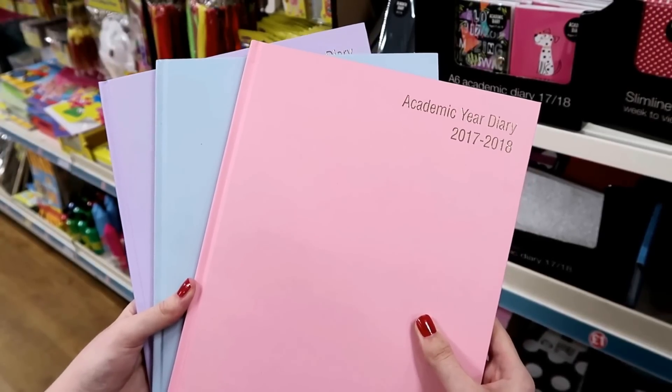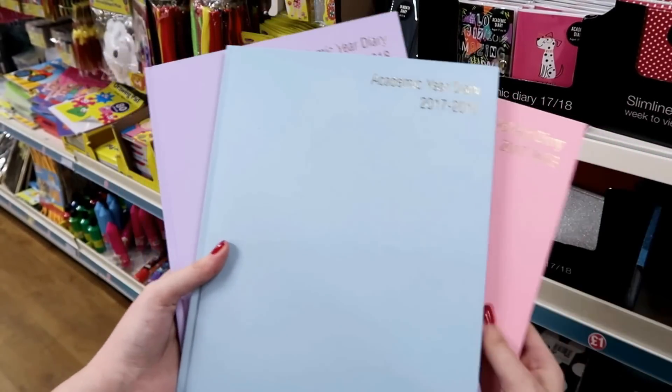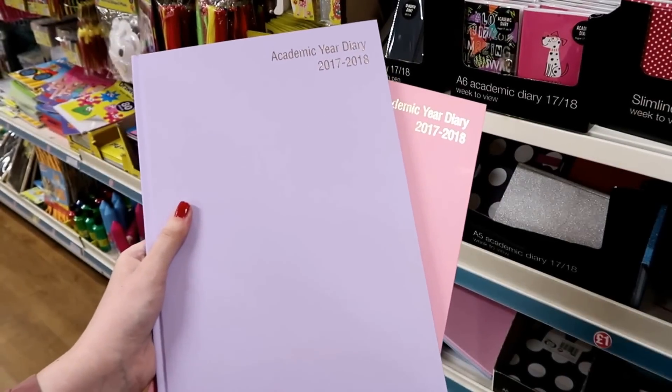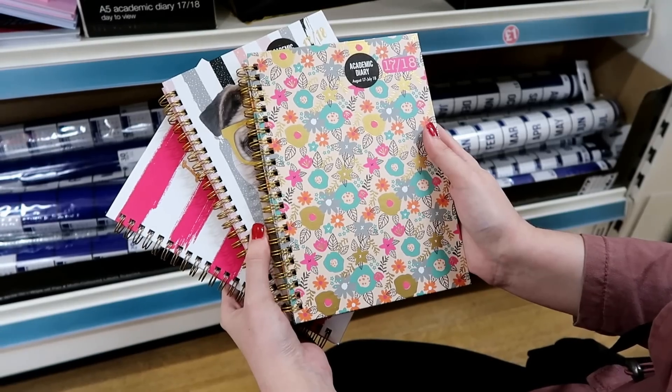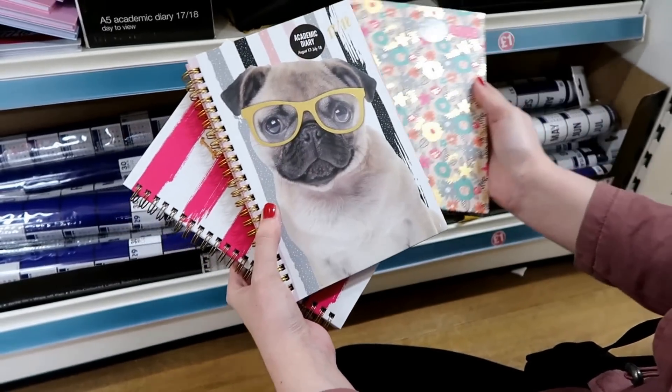A4 hardback academic diaries and they have them in pastel colors which are pink, blue and lilac. A5 academic diaries — they have this floral design and they also have a pug design.